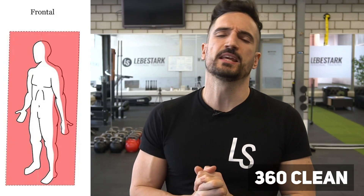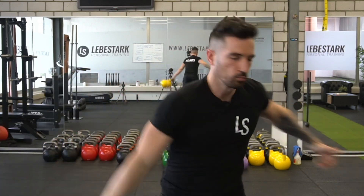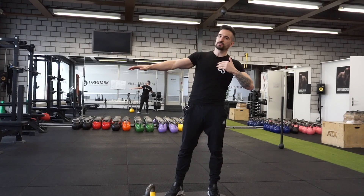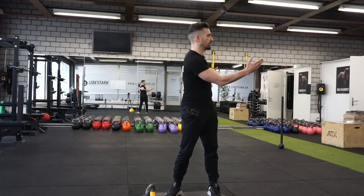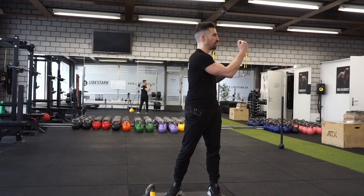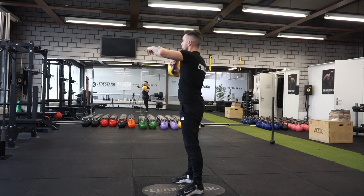Exercise number three is the 360 clean. We use the same biomechanical fundamentals from the 180 clean, with the only difference being that now we are drawing a full circle, traveling inside the frontal plane. The 360 clean also works in the other direction. As I drop the kettlebell to the right, the body leans to the left. Kettlebell traveling in front of my knees — as soon as I reach approximately chest level, I insert my hand inside the kettlebell window and pull the kettlebell back to starting position. There's no hinging going on. I feel it in the oblique rotational muscles, and most definitely in the backside of my upper body in the shoulder girdle area.